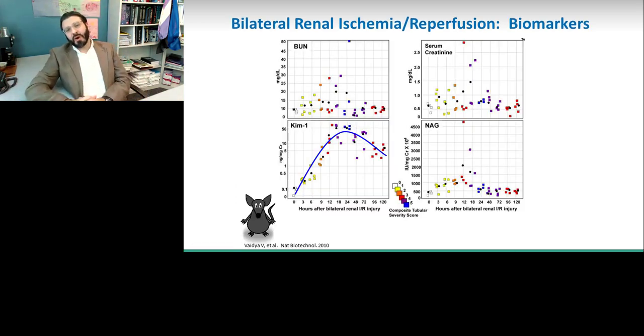Why are we so interested in these biomarkers? The reason is that they tend to be very sensitive and very specific for kidney injury. Some of the early preclinical data with KIM-1 shows that if you clamp the renal pedicle in a rat, you see a very clear and clean response from KIM-1, as opposed to when we look at our traditional biomarkers such as blood urea nitrogen and serum creatinine.